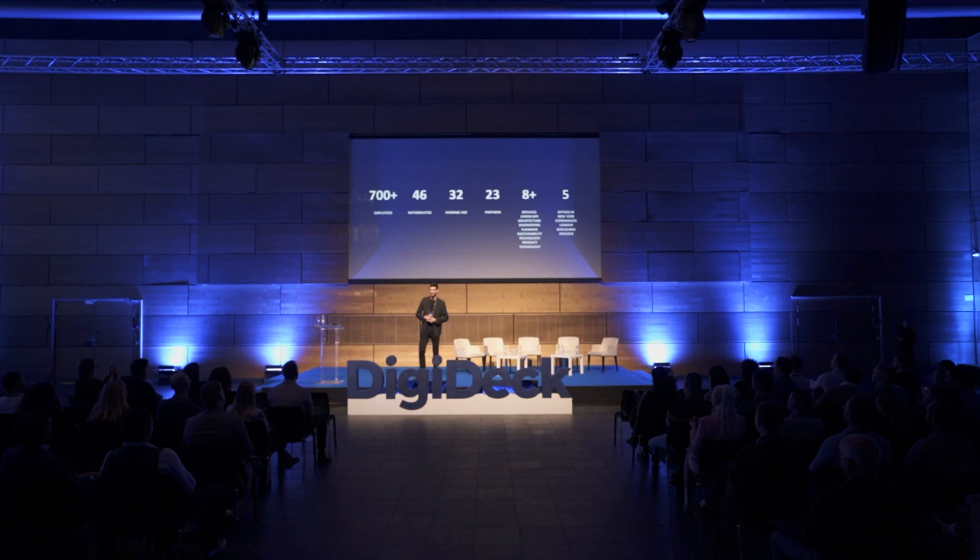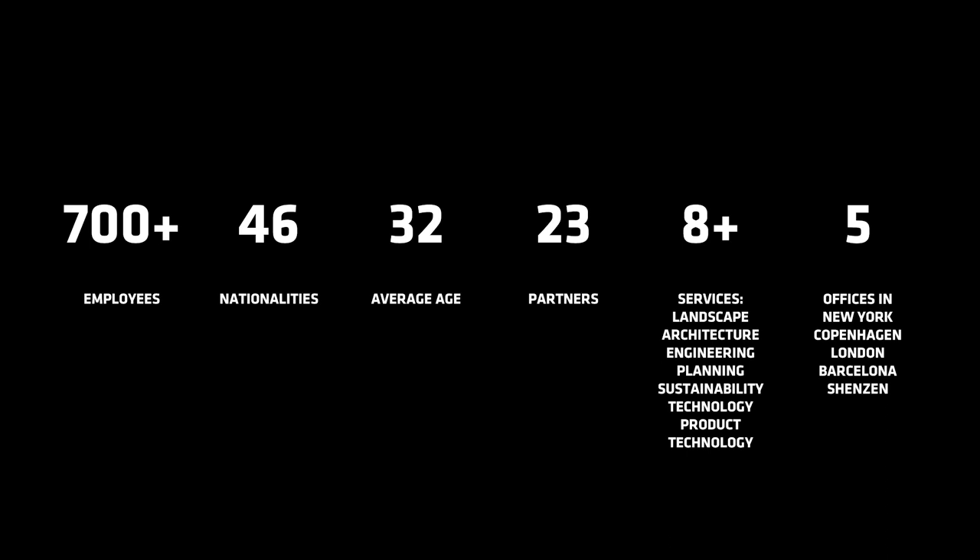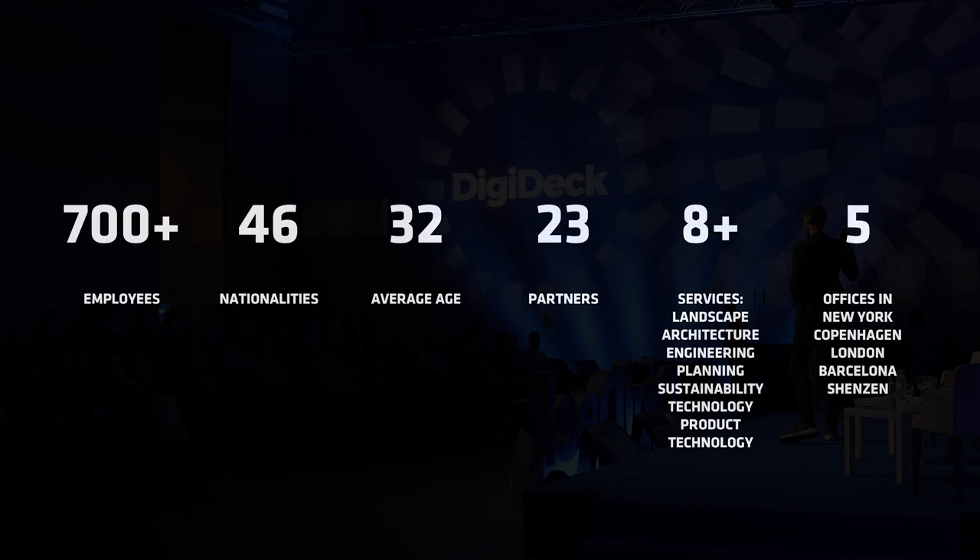Out of those 700 people, we have 46 nationalities, which I personally find really cool, because you have people from all around the world, and this intercultural communication and different perspectives, different ideas of how to design, are very visible in that. We have five offices all around the world, and this can also be seen in the projects we create.